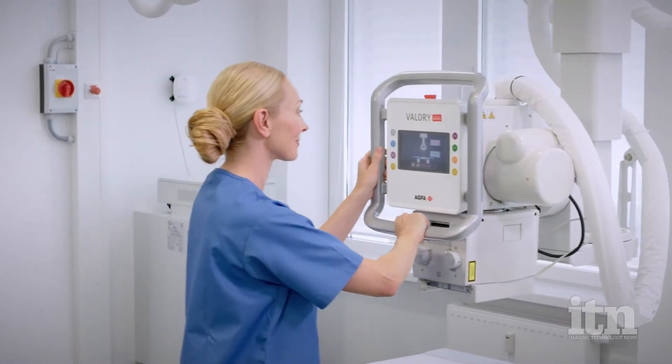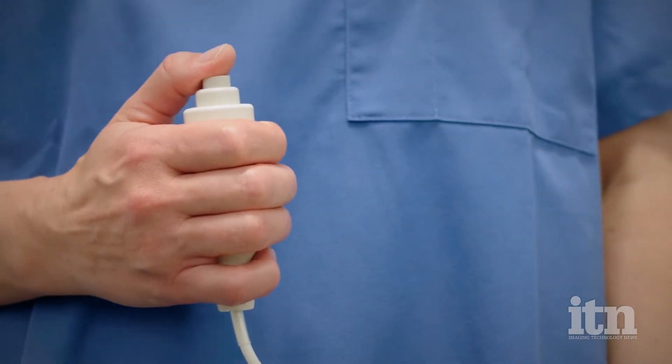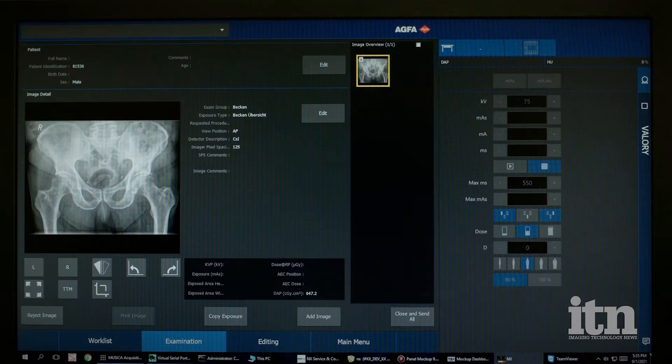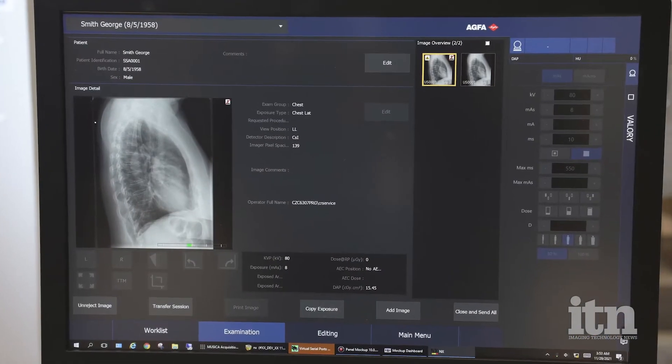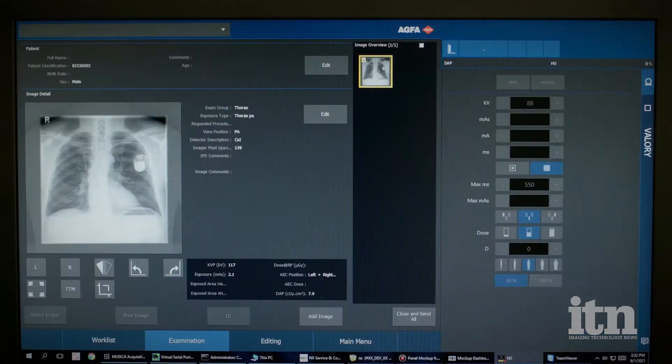Tell us about the Valery Digital Radiography Room. What are some of the key benefits and differentiators? Valery has been brought to the market as a solution that answers very essential productivity needs. To do that, we have combined a simplified experience — focusing specifically on a sleek design, ease of use, and fast workflow — with the premium horsepower that Musica provides for the complete Agfa portfolio. Musica is known as a gold standard for image consistency, first-time reads, and lower dose.